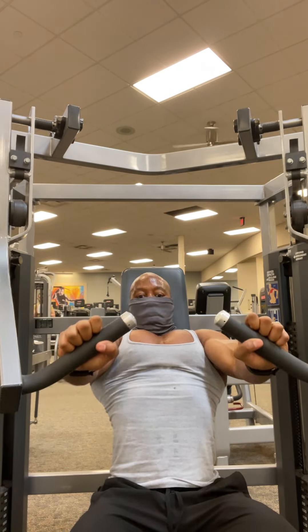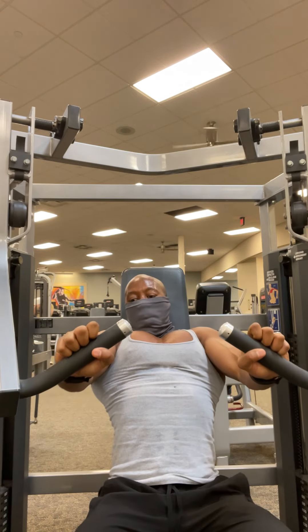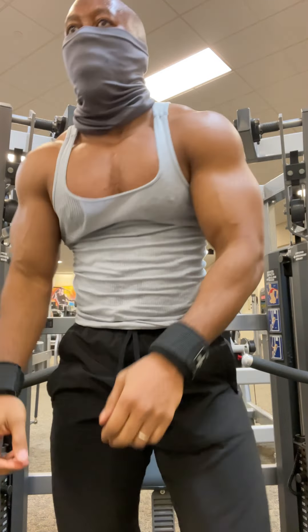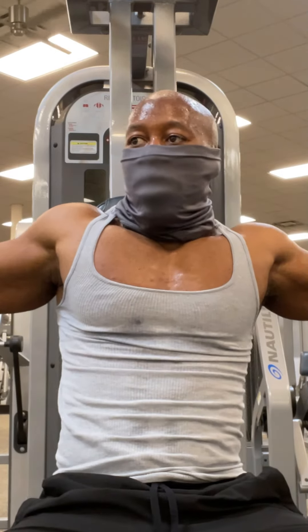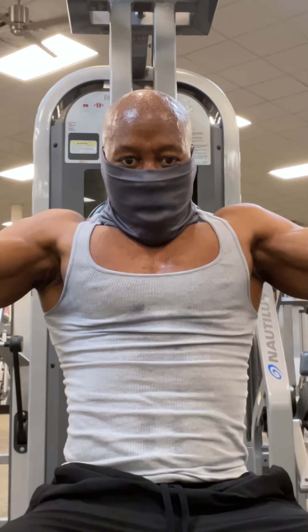Now we're going to switch it up and do a decline. What I did on this decline to hit more of my mid chest and lower was lower the seat all the way down. It's still hitting the lower chest but it's really going to hit the mid chest. Doing any exercise daily, especially chest, is what made my chest grow the way it looks now.